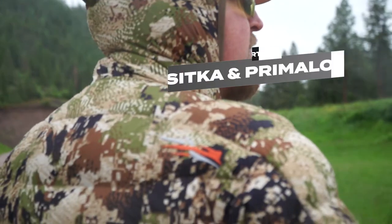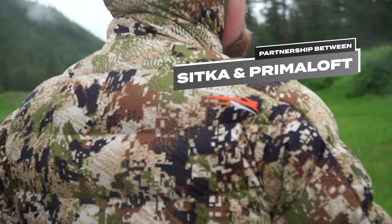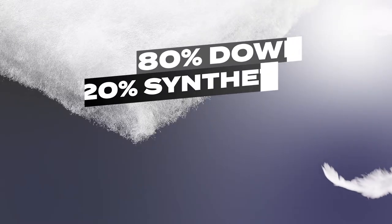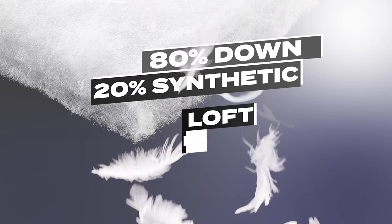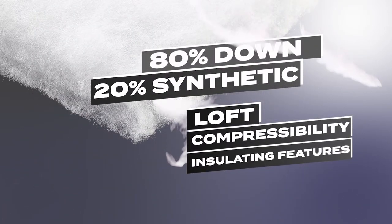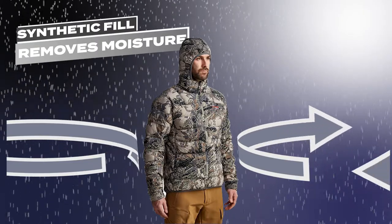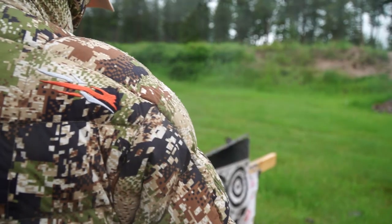But in a unique partnership between Sitka and Primaloft, the companies worked together to develop a proprietary blend of treated 900 fill down and synthetic fill. By blending 80% down feathers and 20% synthetic fill, you still get the loft, compressibility, and insulation features of down. And at the same time, if moisture gets into the jacket, the synthetic fill will help move the moisture out. Sitka is the only company in the world using this blend.